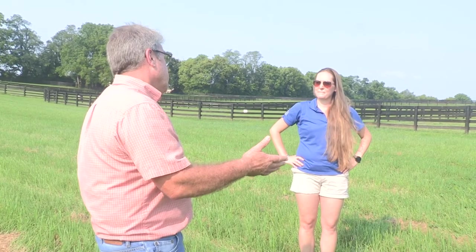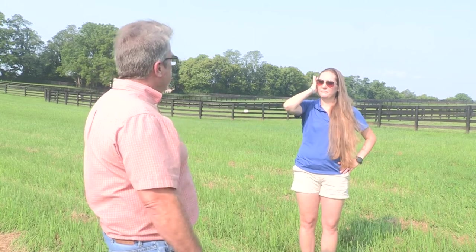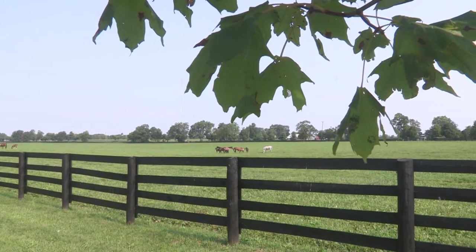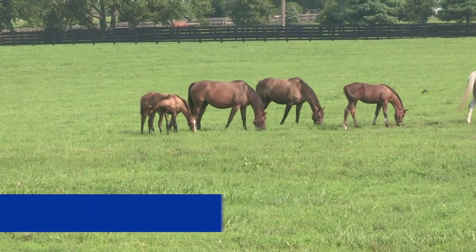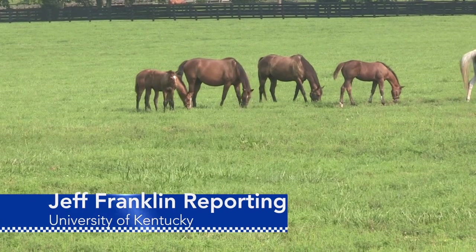Lee said pasture evaluations are up this year, but because of the coronavirus pandemic, farms were limited on the number of acres that could be evaluated. From the University of Kentucky College of Agriculture, Food and Environment, I'm Jeff Franklin reporting.